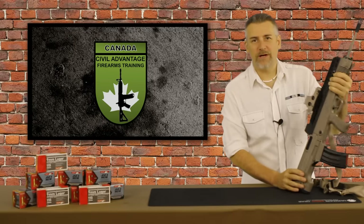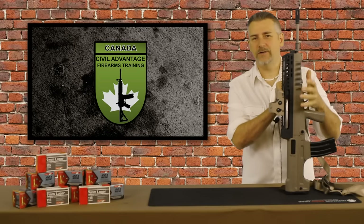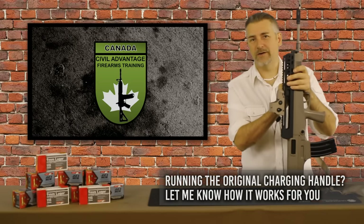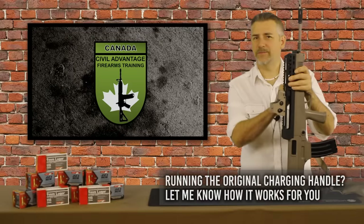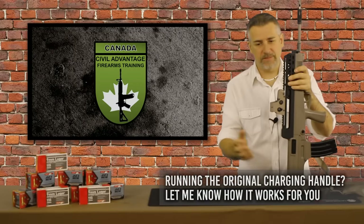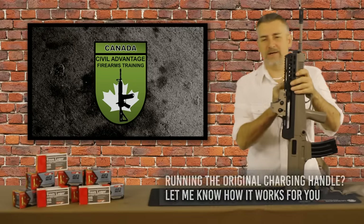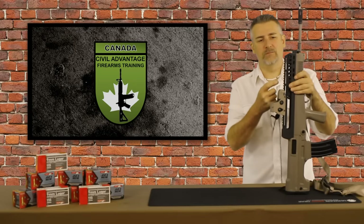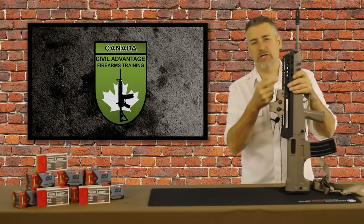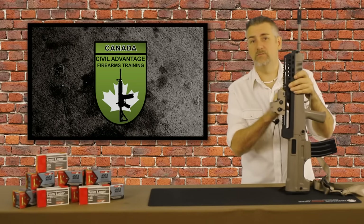The flat top upper makes a huge difference. I've shot the standard configuration with the charging handle up under the carry handle, but the FTU comes with a rail all the way down so you can put optics on there — that's really important. You can also change which side the charging handle is on to work however you want to run the rifle.